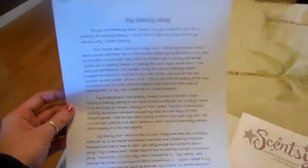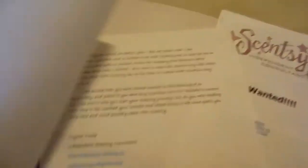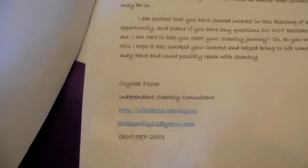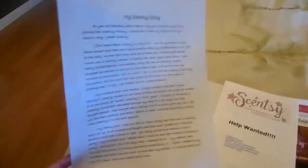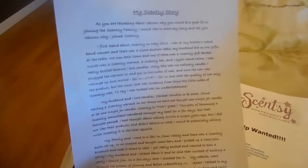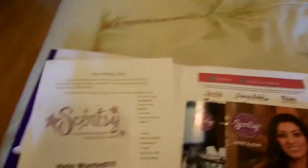Next, I have my Scentsy story. This is really important to have. It lets the potential recruit know why you are selling Scentsy, why and how you got started, and what your 'why' is — why you're getting up every day and working your business. This is very important because as they're reading it, they're going to be thinking about their own story and how Scentsy can help them. It also helps the potential recruit relate to you.